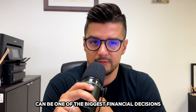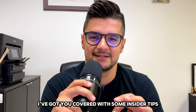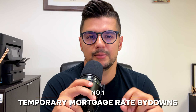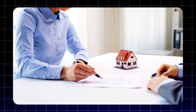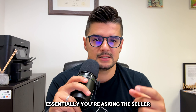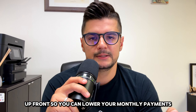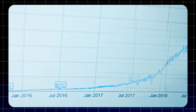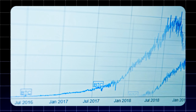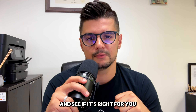Buying a home can be one of the biggest financial decisions you'll ever make and getting a mortgage can seem daunting, but don't worry, I've got you covered with some insider tips. First up, let's talk about temporary mortgage rate buy-downs. This is a fantastic way to reduce your interest rate, especially in the first few years of your mortgage. Essentially, you're asking the seller to pay for the cost of the interest upfront so you can lower your monthly payments. It can be a great strategy if you expect your income to increase over time or if you plan to refinance before the rate goes up. Talk to your lender about this option and see if it's right for you.